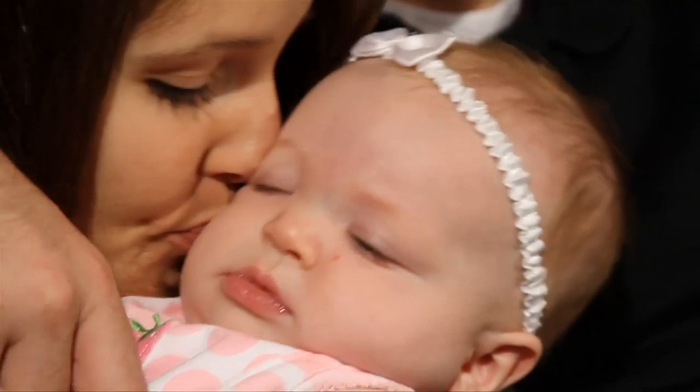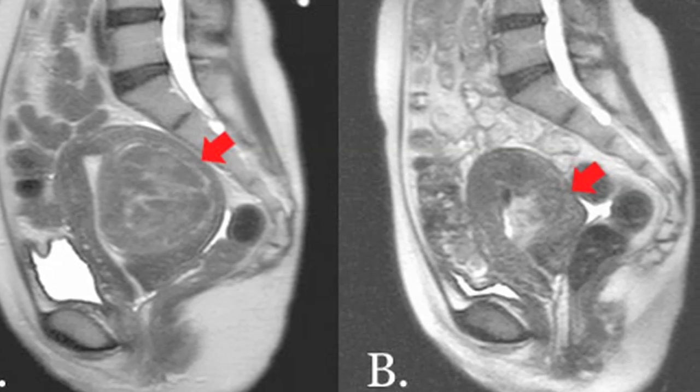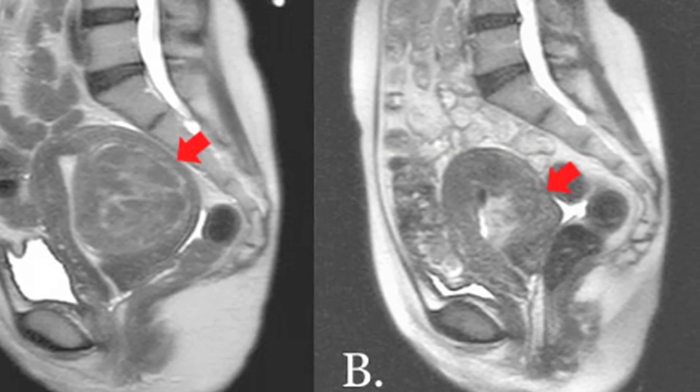They can also complicate getting pregnant. Number one, if there are large numbers of fibroids that are all within the lining of the uterus called the endometrium, then it can make it difficult for a pregnancy to implant. The second complication, if they are growing near the tube or where the tube comes into the uterus, they can kind of block off that entrance and then the sperm can't get up into the fallopian tube.